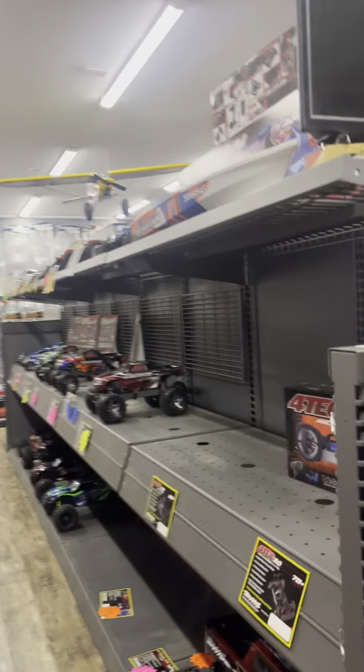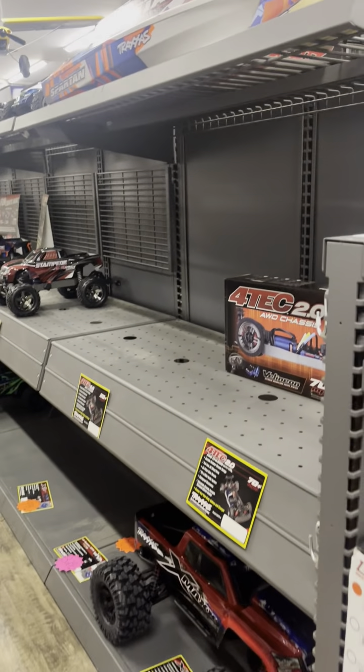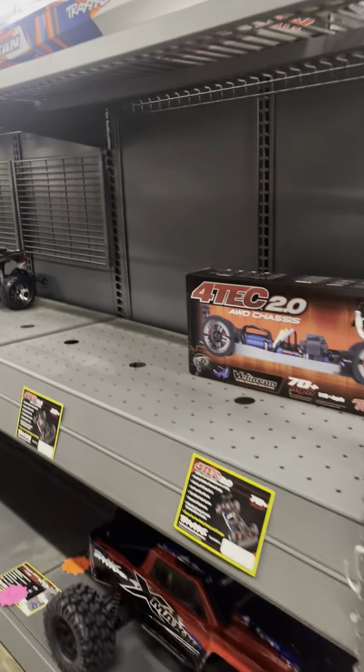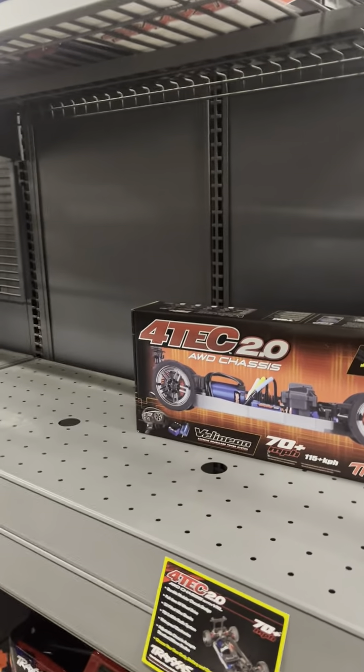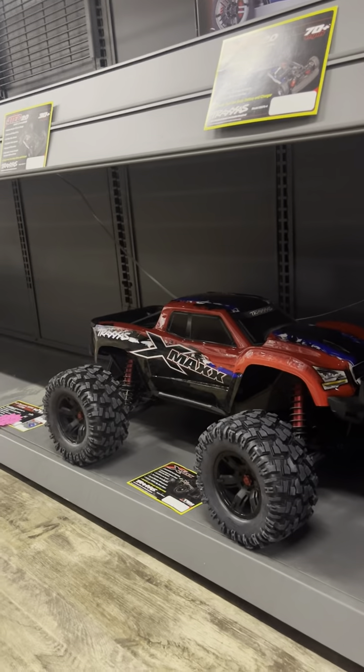This side right here is the Traxxas side of it, so anything Traxxas that can't fit on that wall — basically not a Slash — is over here. We do have Vortex right there. We are missing a couple right now but they are coming again. The big X-Max is down there.